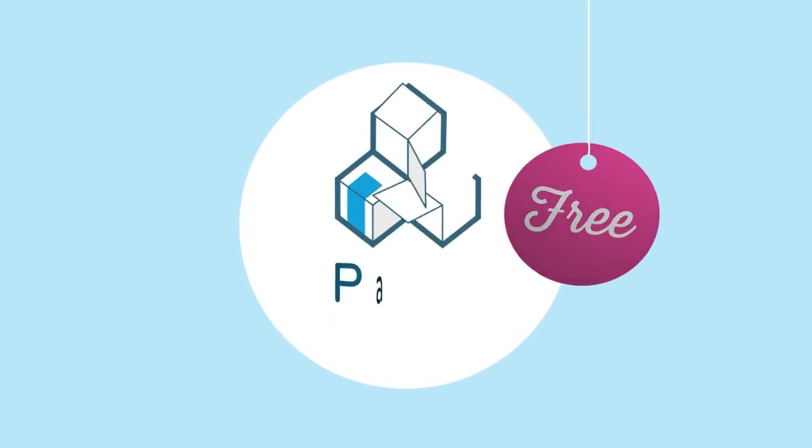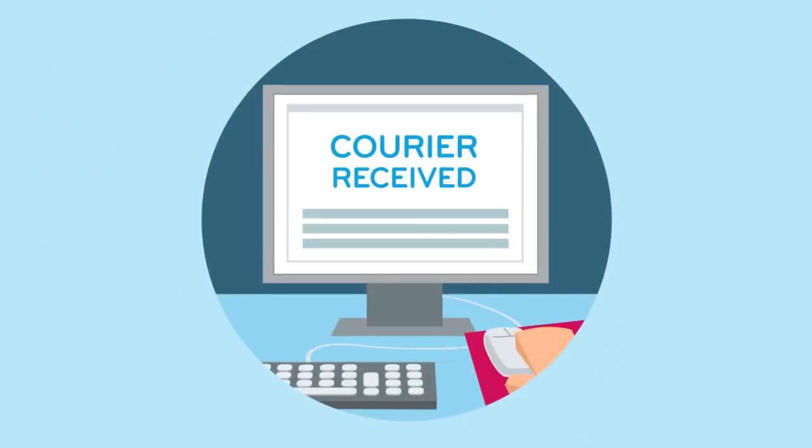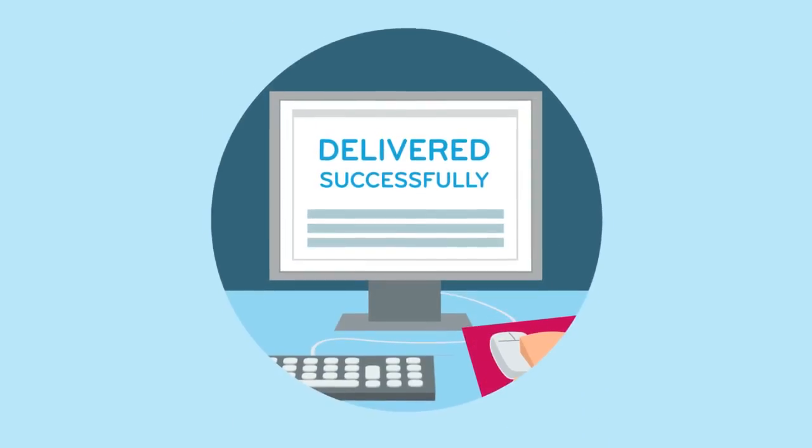Put your customer in control of their delivery. Parcel Manager is a free service that notifies your customer when their local Hermes courier takes receipt of the parcel and when it's delivered successfully.